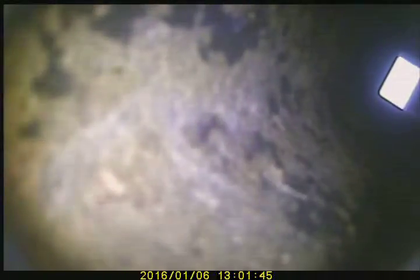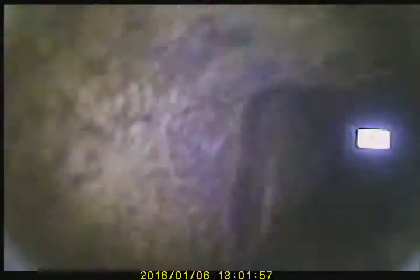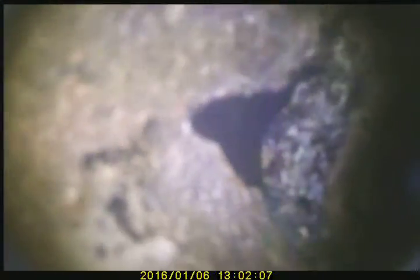Got some cracks in the flue tile. Some deterioration. More cracks in the flue tile.